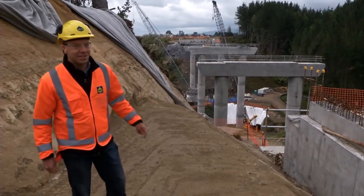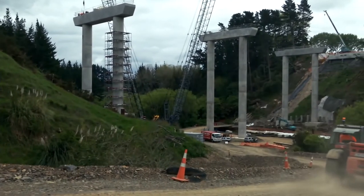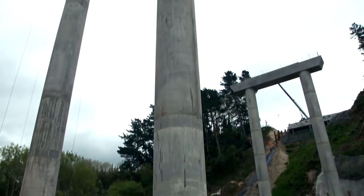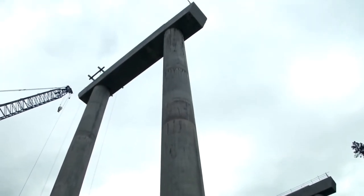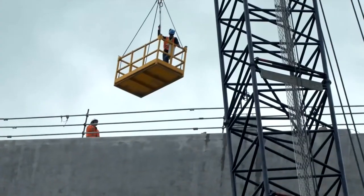Just behind me here you can see the Carapero Gully Bridge. The bridge is 200 metres long overall and stands 40 metres above the gully floor. That height in itself presents a few challenges — it's not a case of just standing a ladder up and climbing up a ladder. All the guys have to be craned into position through man cages on the ends of the crane hooks.